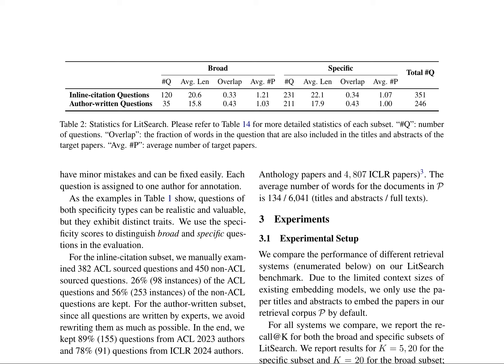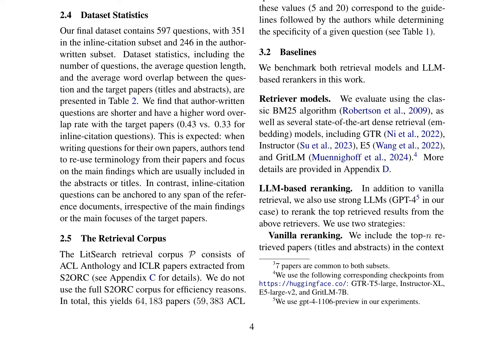Commercial search engines and research tools like Google Search perform poorly on this task, only achieving an average recall at 5 of 42.8% at most. The authors also present a new dataset called Lit Search, which is designed to evaluate the performance of literature search systems in retrieving relevant academic papers based on complex queries.